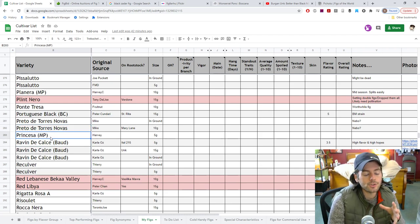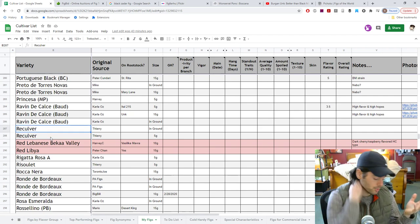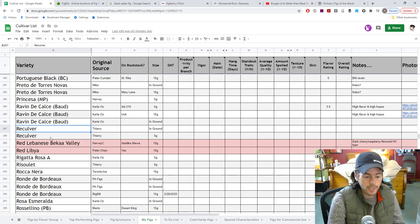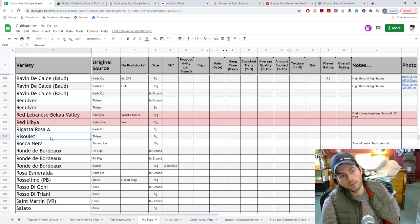Princessa has got an interesting texture to it — a lot of respected fig growers love it for that reason. It's a big honey fig with an interesting, more jelly-like texture from what I've been able to ascertain from eating it myself. Reculver is also in that Grease Day St. Jean trial — it is a Grease Day St. Jean strain. Regatta Rosa A — this one may be very late and I may even have it in the greenhouse. Definitely one to look forward to in terms of an awesome eating experience. I think it may even be a Ramada fig. Rissoulette — another black-skinned fig from Thierry that looks pretty promising as well. Looking at it, it's got a good shape and it actually dries easily, according to the description.